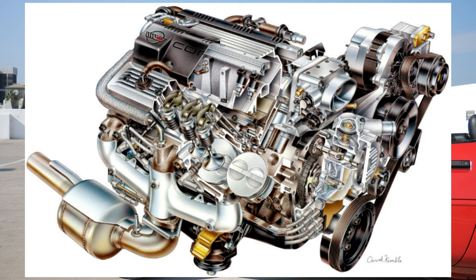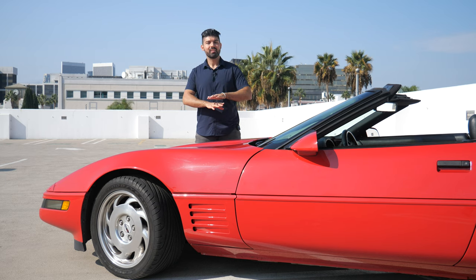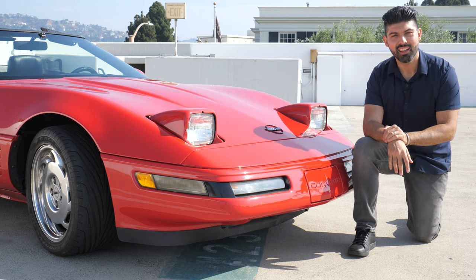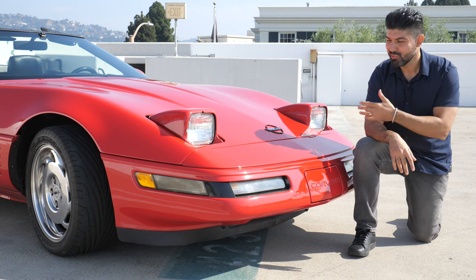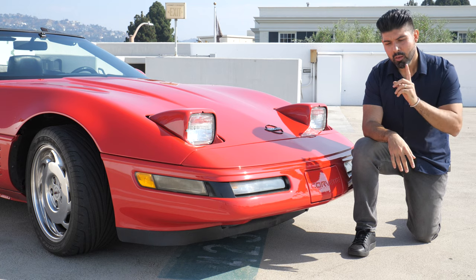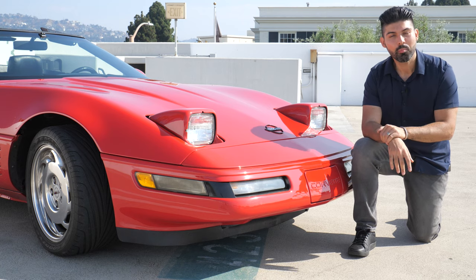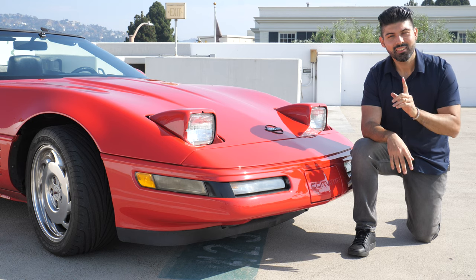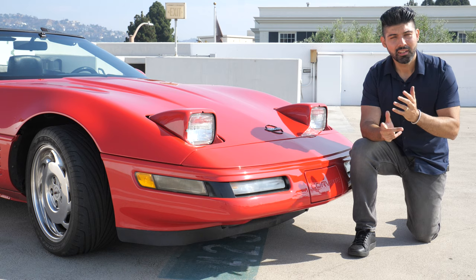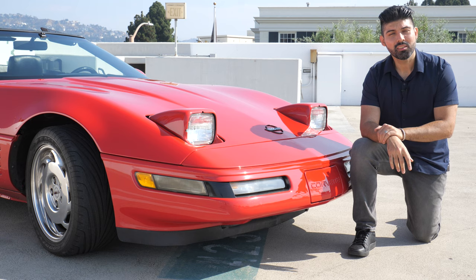The significance of the 1992 model year is that this was the first year Chevrolet made the switch from the L98 V8 motor to the LT1 motor, bringing a significant power increase and making the Corvette a much more significant player in the sports car market. The first car ever equipped with pop-up headlights was in 1936 — it was called the Cord 810.